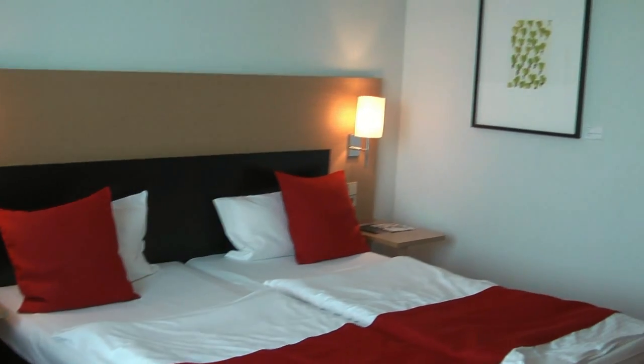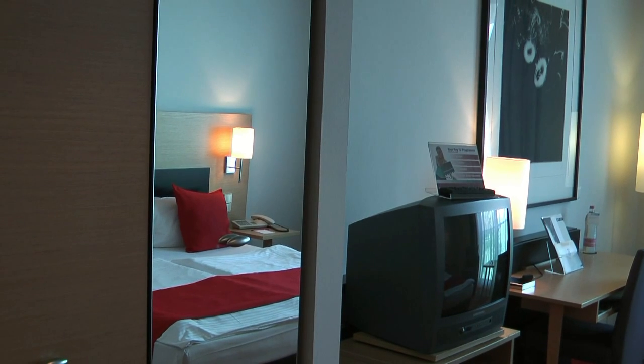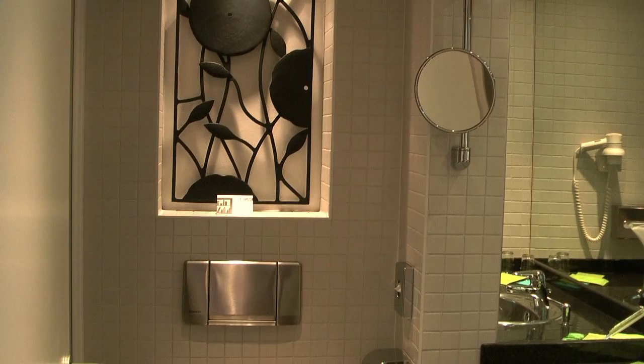The comfortable bedrooms have a modern red and black theme with more Donald Sultan artworks to enjoy. You'll even find artistic touches in the bathroom.